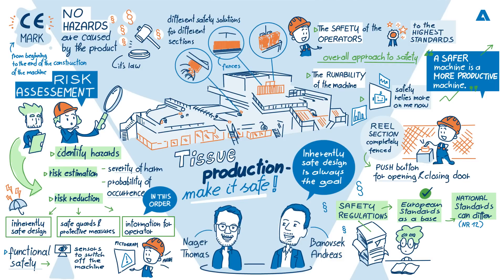Thomas, can you tell us what services Andritz offers in the area of health and safety for tissue producers? Besides delivering the newest state-of-the-art safe machines, we also offer rebuilds of machines or sections of machines, always finding the best safety equipment to update the safety of the machine. We also offer safety audits on machines where we look for solutions to upgrade the safety without disabling the runnability of the machine.